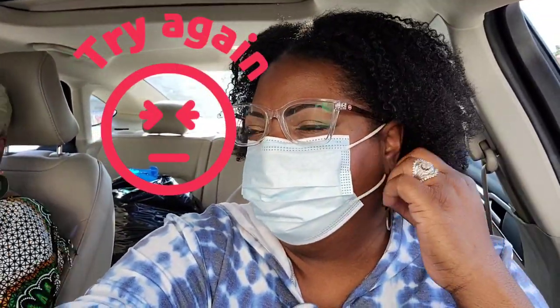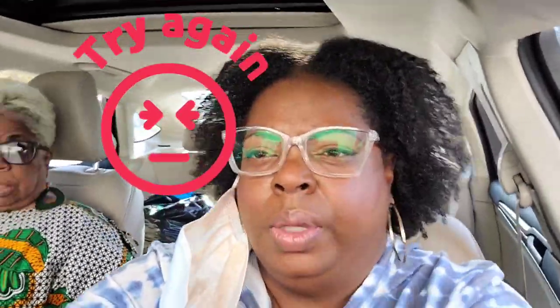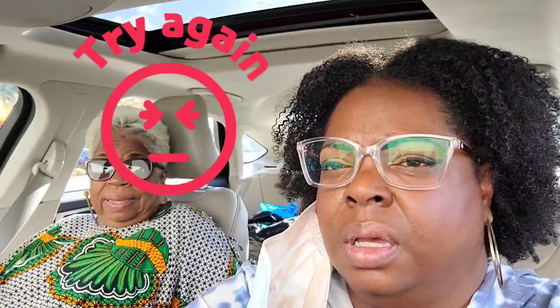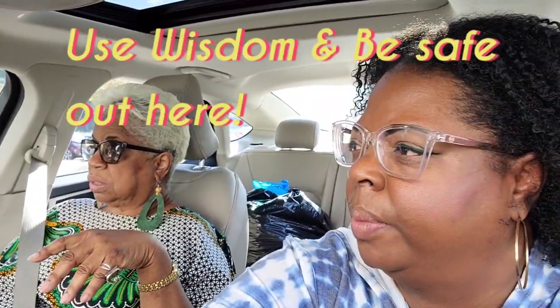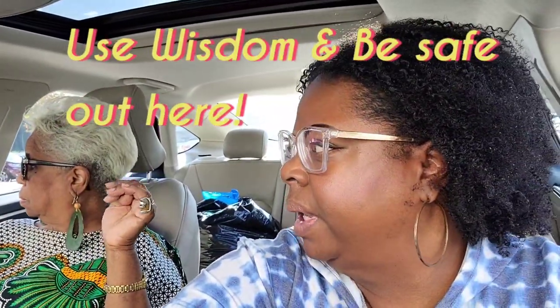That was short-lived — we went in the door and came right back out. There were too many people in there and we got nervous. There's no way you can social distance in there. So we just came and conquered and did what I needed to do for my furniture. We gotta keep it moving.